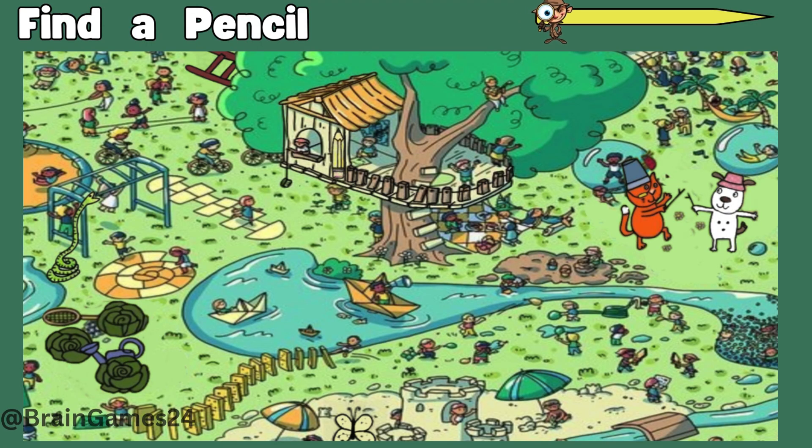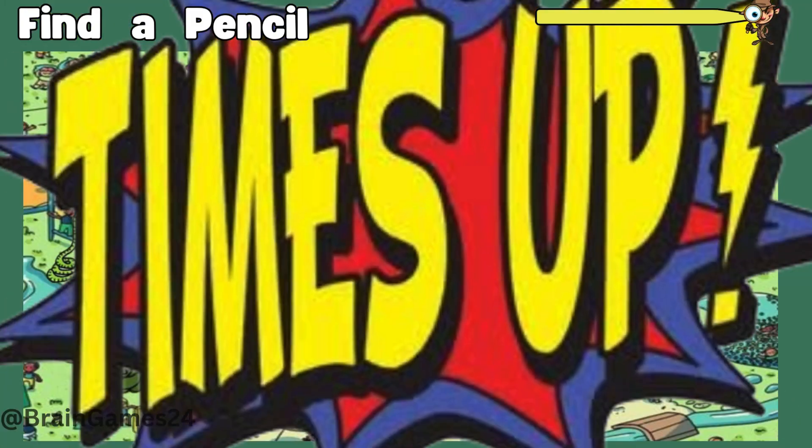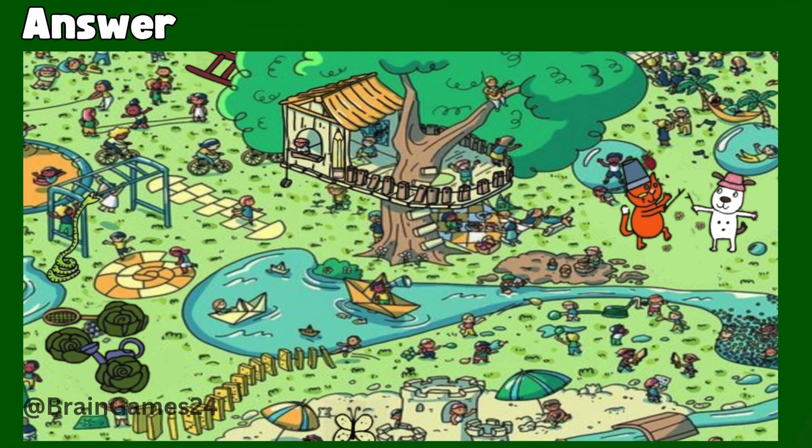Puzzle five: find a pencil. Time's up! Here it is.